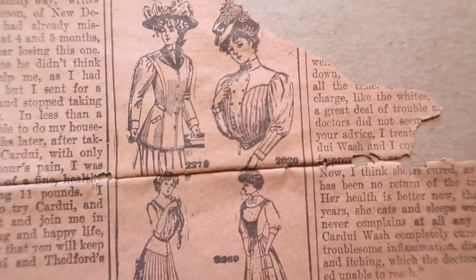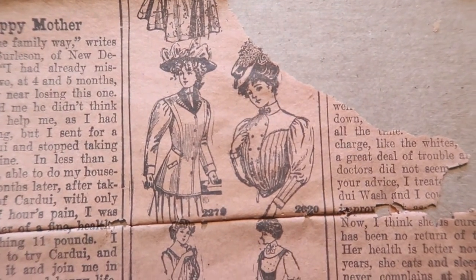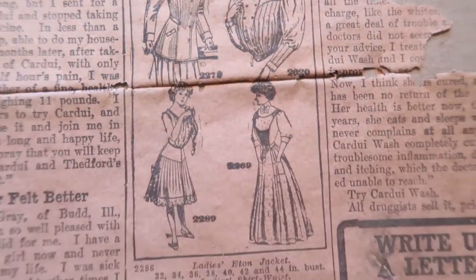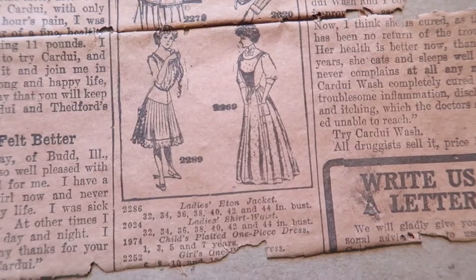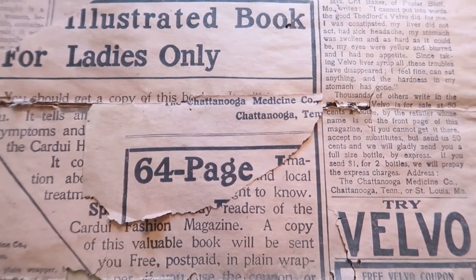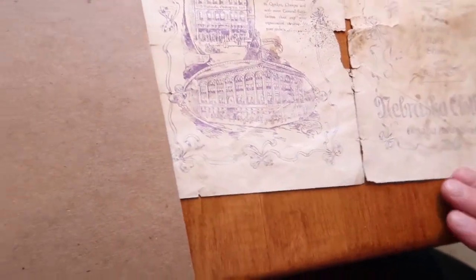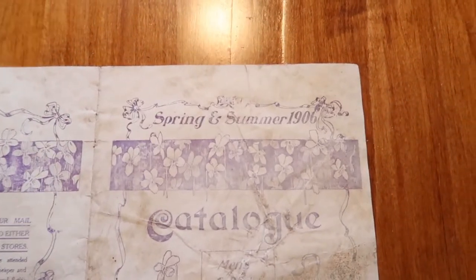Sorry for all the airplane noise. I live within the flight path of the airport, even though I'm way out in the country. Alright, now we're going to move on to 1910. Actually, when I pulled the cardboard off of the Cardewi book, I found this: Spring and Summer 1906. And I know that's not the season we're talking about today, but it's a catalog — Men's and Boys' Clothing, Hats and Shoes and Furnishings.